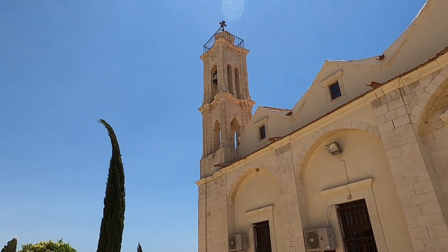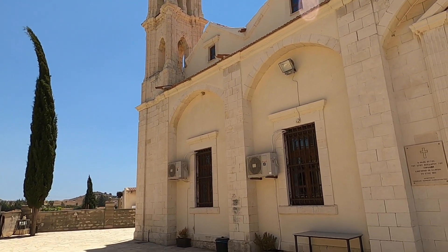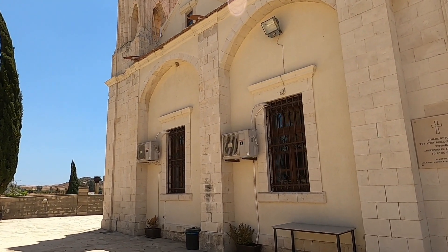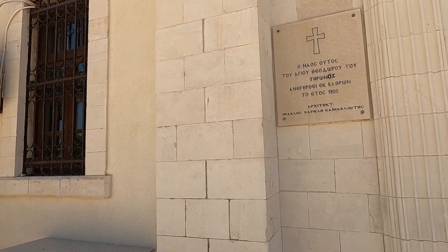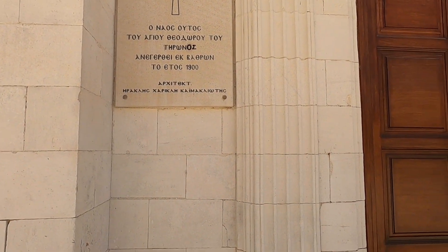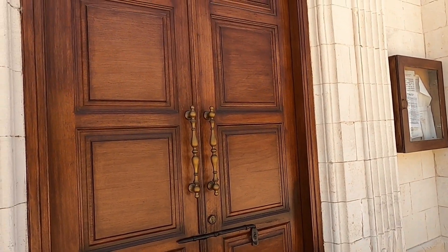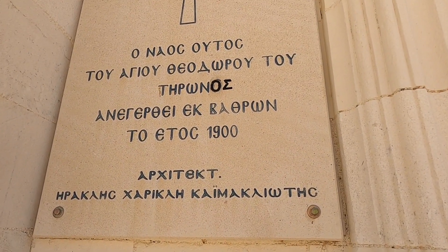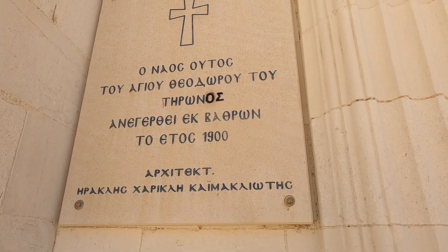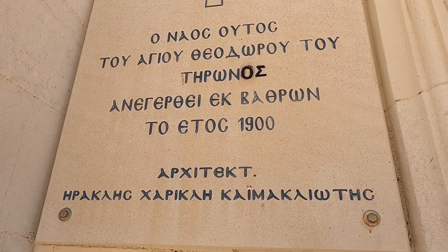Beautiful bell tower, lovely carvings in stone — everything's stone, but it's all block stone, so it might be quite new. Built in the 1900s — exactly 1900. Just wait for the crew; they can read Greek, they've been taking Greek lessons. That's the name of the church — Agios Theodoros.